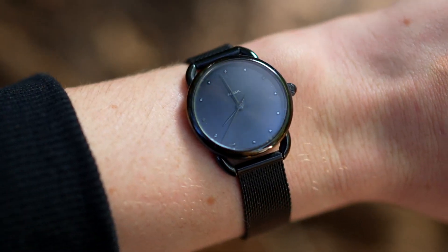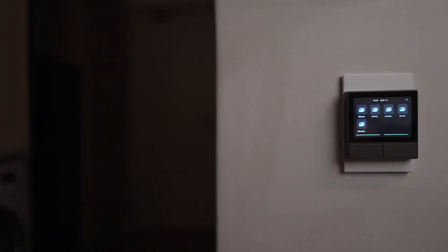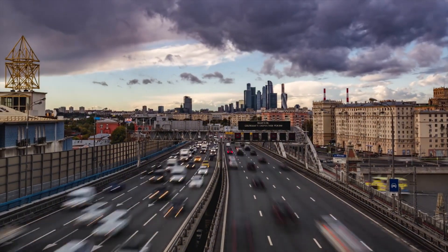When it's time to go to work, just one tap on the NS Panel and the leaving scene will take care of your home while you're away. NS Panel's temperature sensor will detect the room temperature in real time and communicate with other smart devices to keep the temperature perfect.